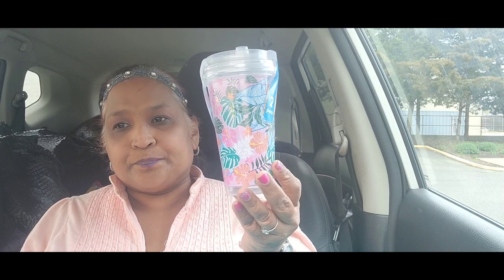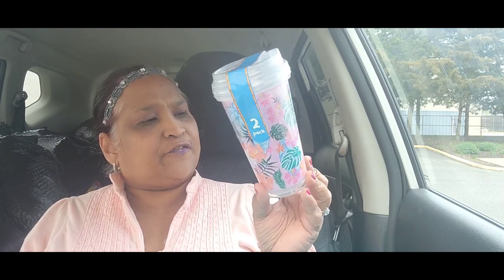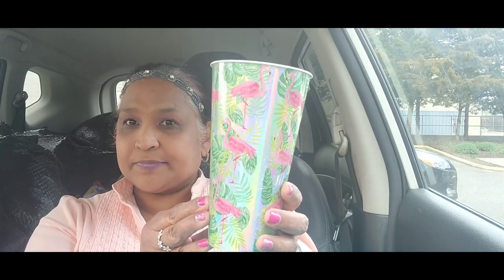Then I picked up these — they're a two-pack with all the beautiful foliage, so stunning. And then I picked up this one with all the flamingos — absolutely stunning. So I got those with the flamingos.